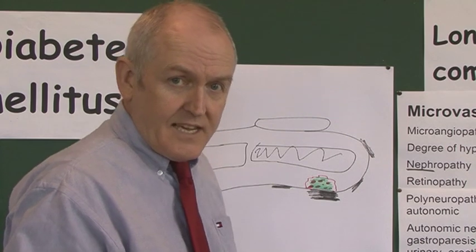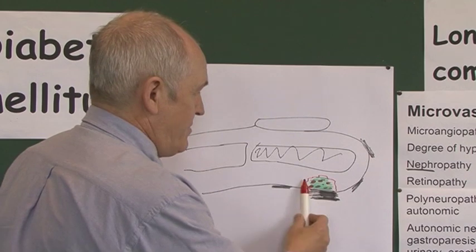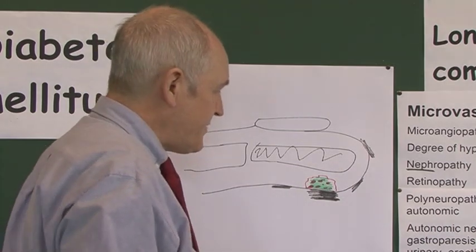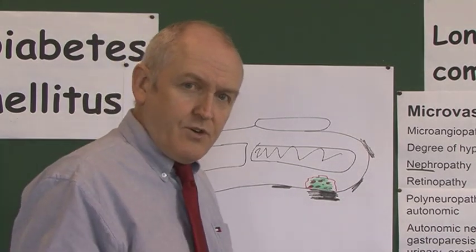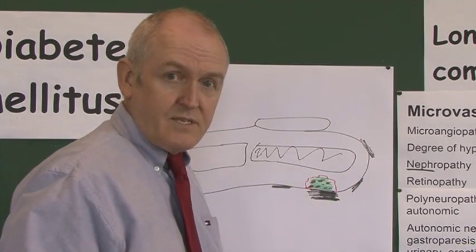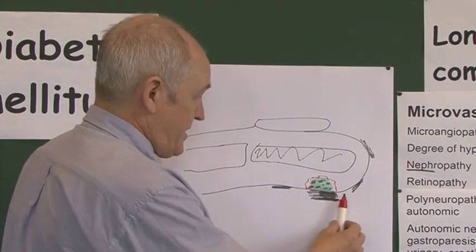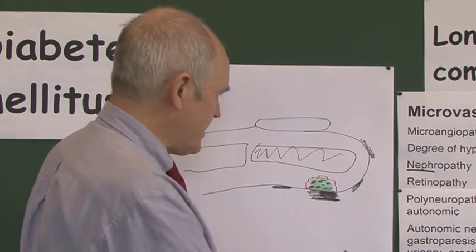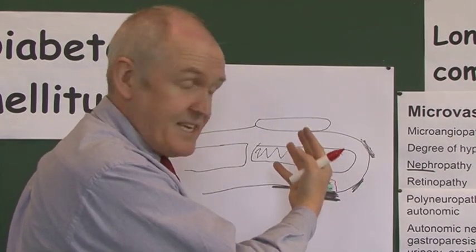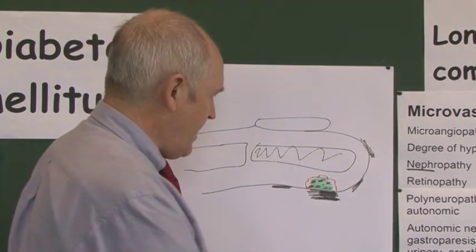The infection gets worse and worse, but when you look at the foot superficially you don't see it — it's covered by the hard callus. With a high index of suspicion, the correct treatment is sharp debridement: cut off the hard callus, ideally done by a podiatrist, though it can be learned by others. This exposes the area underneath, which can then be packed to clean it up.